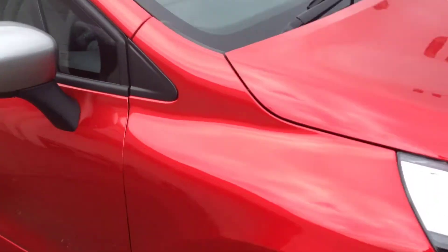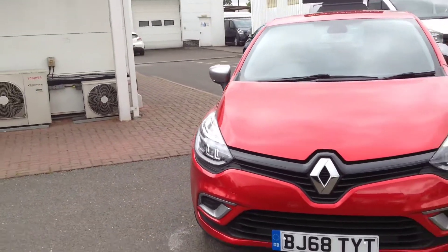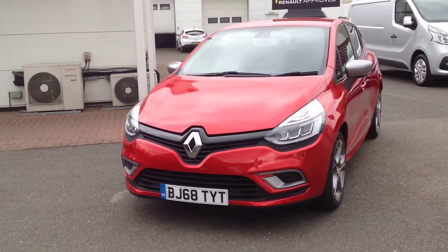If you'd like any further information regarding this vehicle or would like to arrange a test drive with us, please contact Smith's Renault Used Cars in Peterborough. Further information and details are available on our website. Thank you.